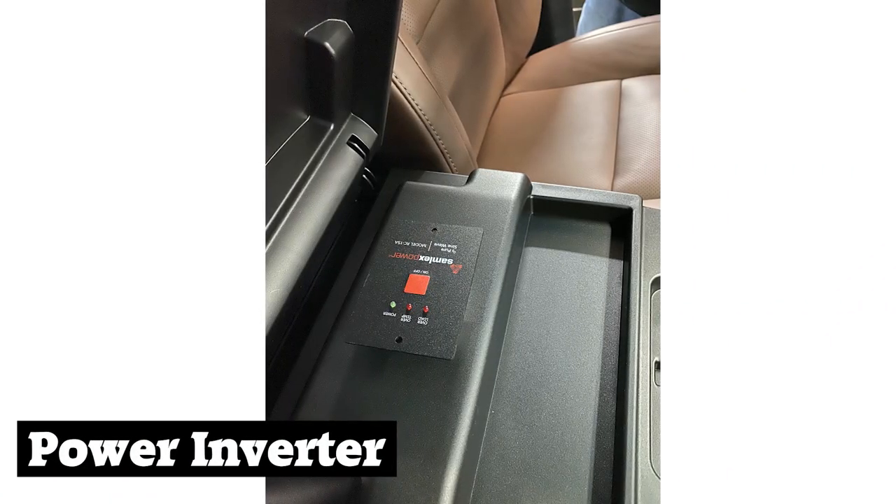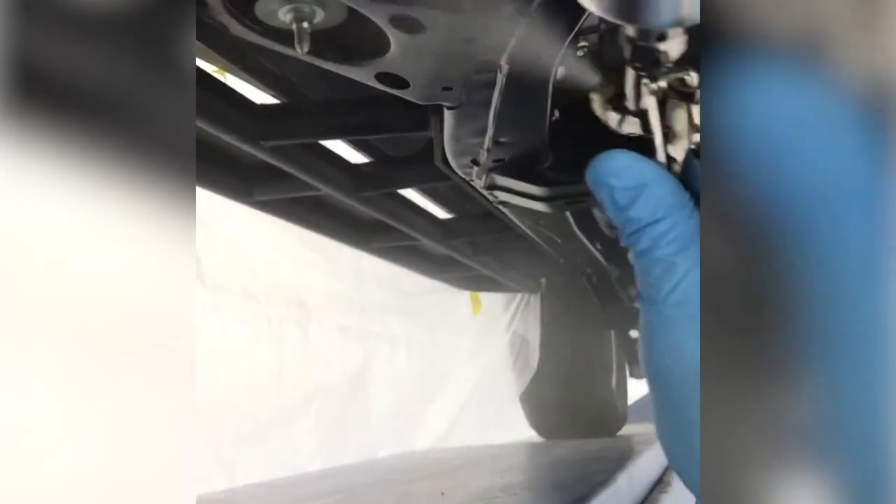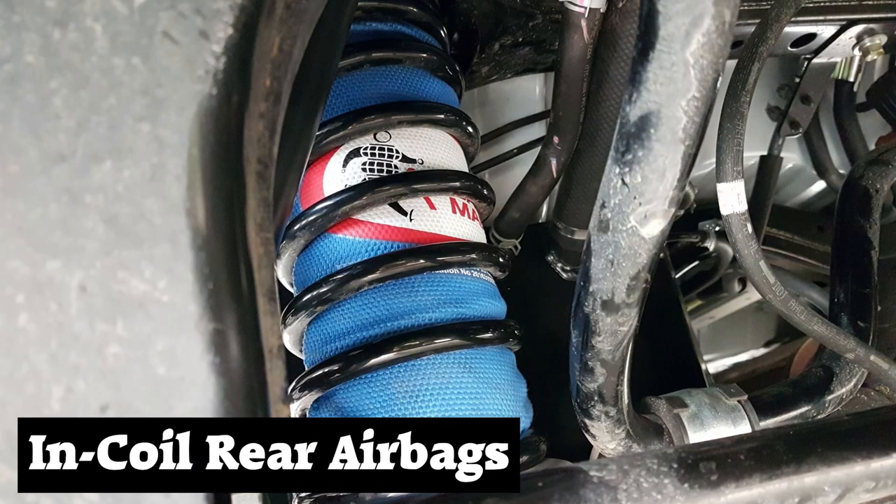Additional custom options include custom vinyl wrap, power inverter, custom integrated radar detector, Ceramic Pro undercarriage for additional protection against corrosion, blacked-out headlights, and in-coil airbags for a lifted Land Cruiser.